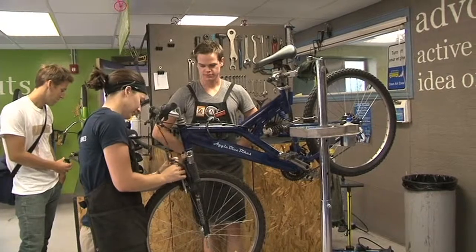Aggie Blue Bikes' mission is to get more people on more bikes more often. We do that through education, advocacy, outreach, and general maintenance.